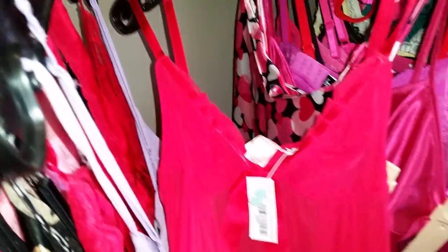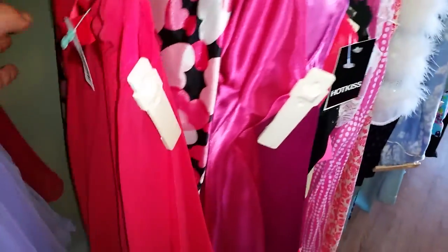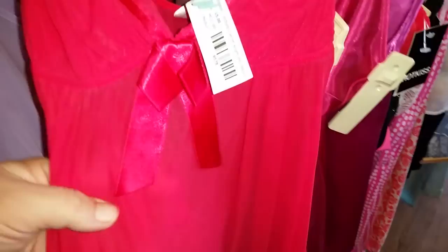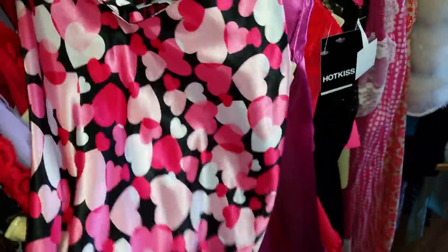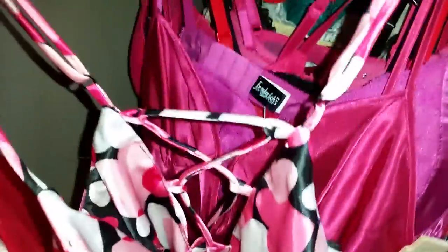This one is from the Victoria's Secret Angels line. It's really pretty, it's see-through, and it's $15 in size medium. This one is really pretty for Valentine's Day — it's got really pretty hearts on it.